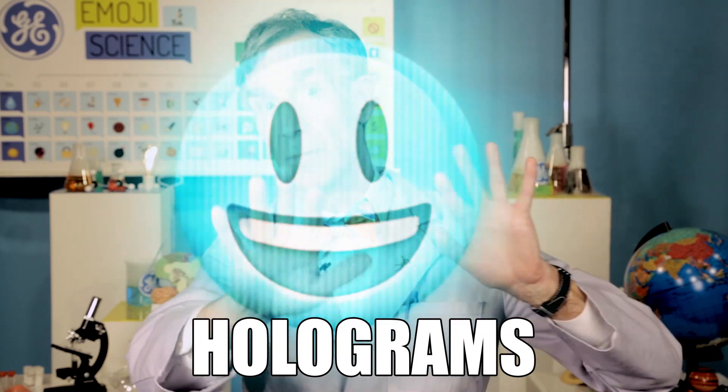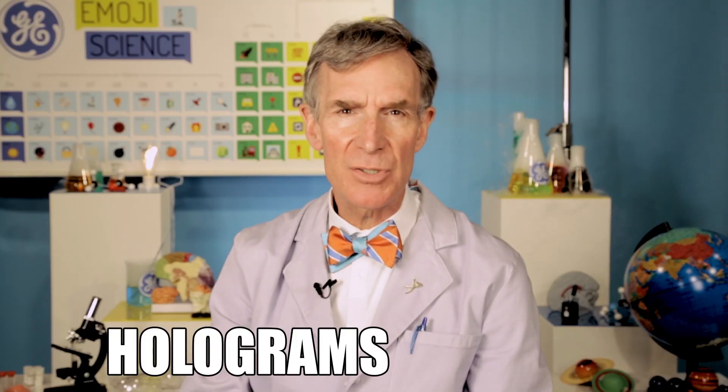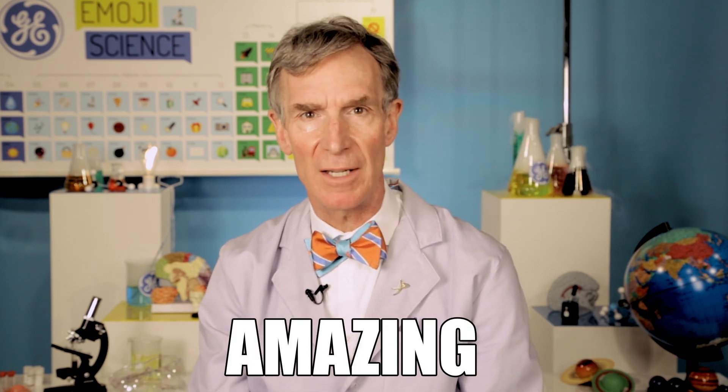Hey, Bill Nye here in the Emoji Science Lab. This episode: holograms. Holograms are photographs that look three-dimensional. It's amazing.